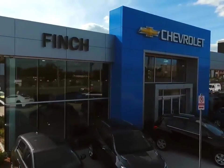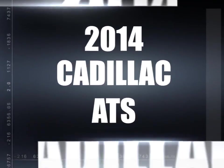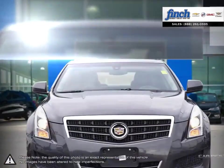Welcome to Finch Chevrolet. Today we're looking at a 2014 Cadillac ATS. The ATS is beautiful, precise and exhilarating, all-in-one.